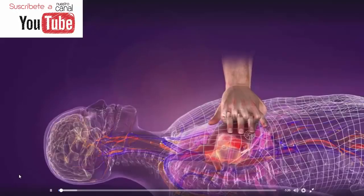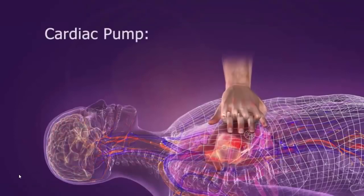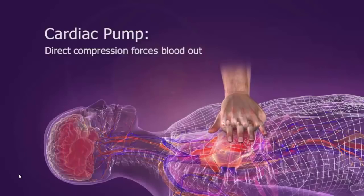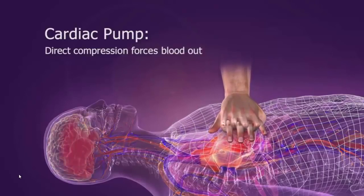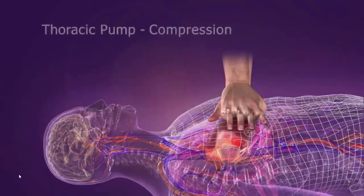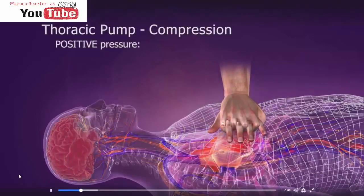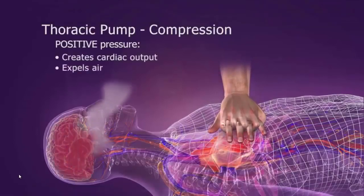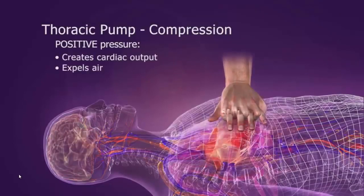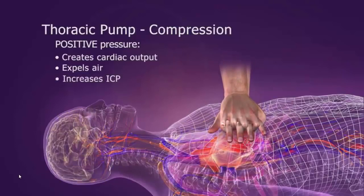During CPR, blood is circulated forward by two mechanisms: the cardiac pump mechanism and the thoracic pump mechanism. With the cardiac pump mechanism, direct compression of the heart between the sternum and the spine forces blood out. More importantly, the chest also becomes a thoracic pump — chest compressions create a positive pressure that forces blood out of the heart and air out of the lungs. Compressions also cause a slight increase in intracranial pressure, which reduces cerebral perfusion.